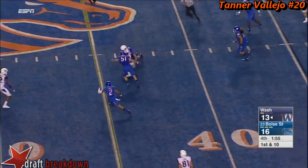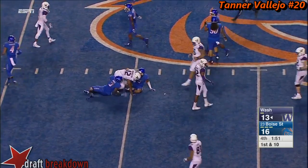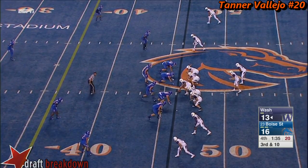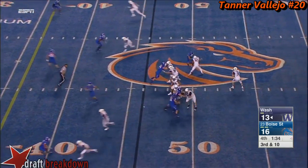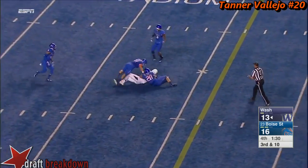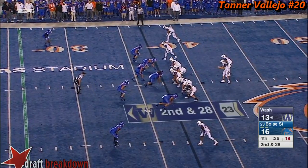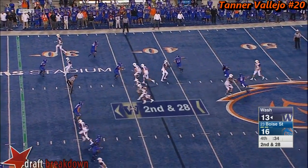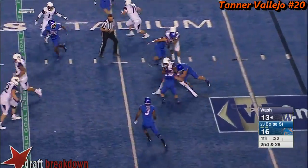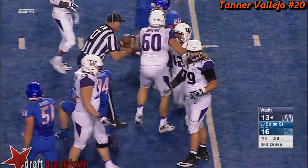Browning finds his receiver. Washington out of the backfield, breaking a couple of tackles into Bronco territory. Washington the lone back — Browning surveys and fires a strike down to the 32-yard line. They run a screen to Washington, brought down inside the 30 at the 29-yard line by one of the trailers.